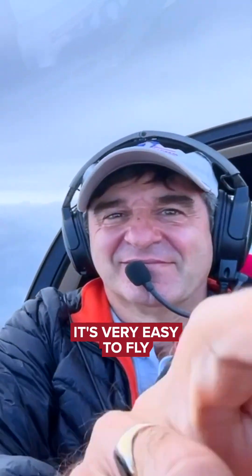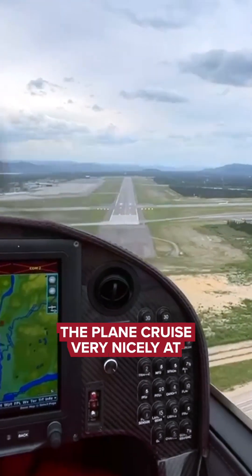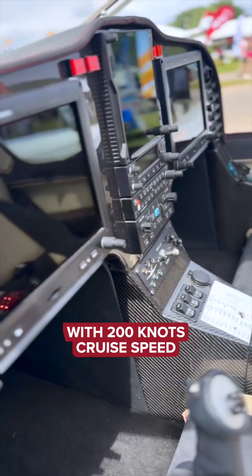This plane is fantastic. It's very easy to fly. The handling is so docile. The plane cruises very nicely at 10,000 feet with 200 knots cruise speed.